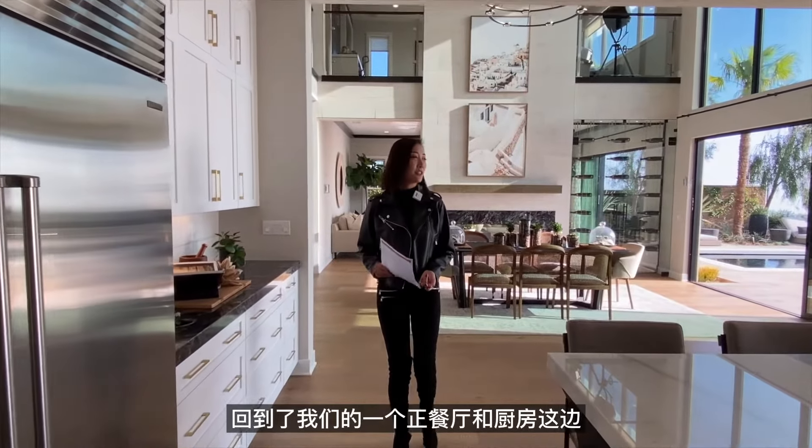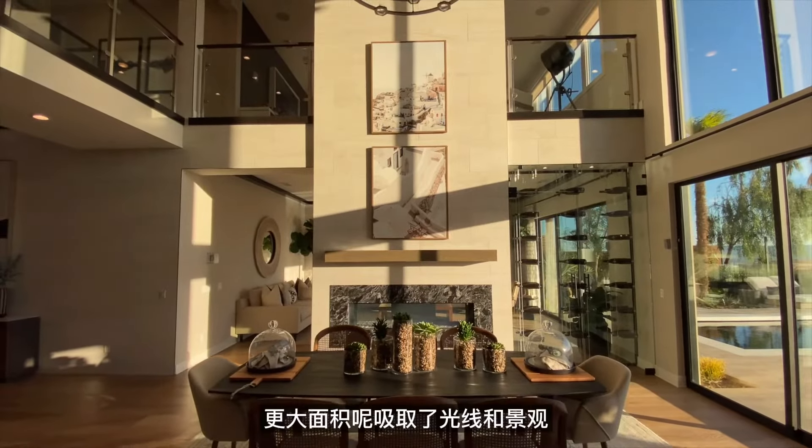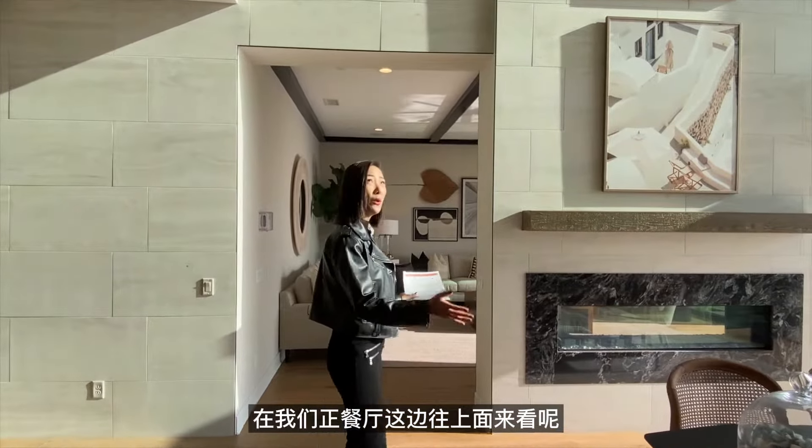回到正餐厅和厨房这边，面对后院的部分全部都是落地的推拉门和落地窗，更大面积地吸取了采光和景观。